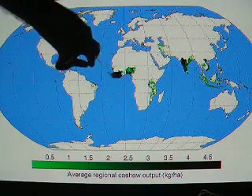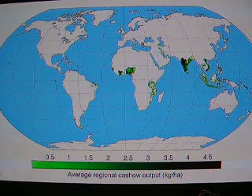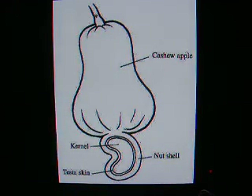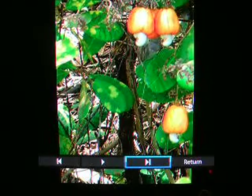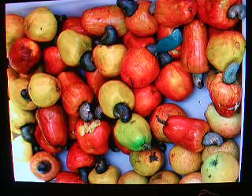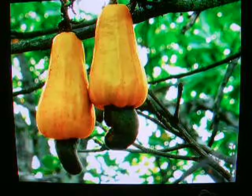This is where cashews are grown. Nigeria is the leading producer from what I read, but India is not far behind. This is what the cashew apple looks like — the nut grows below it, inside of a shell, and the shell is poisonous. That's what it looks like growing on the tree. Don't get me wrong, cashews taste great — I love them — but they're not good for you, I don't think. That's what they look like right when they harvest them.